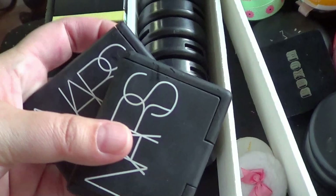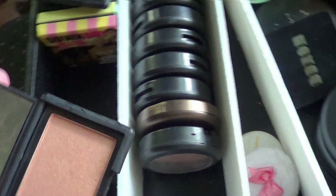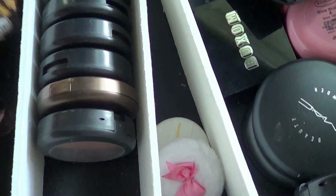NARS packaging. So I have NARS Orgasm and Luster. I think Luster is an interesting color. I hate this packaging. It's showing up, so I'm going to keep Luster. I'm going to get rid of Orgasm. NARS packaging is disgusting.